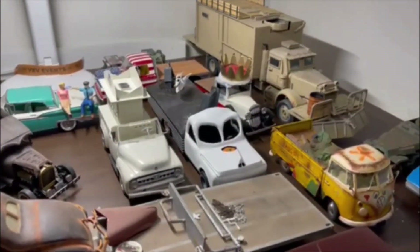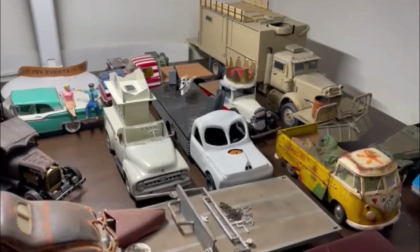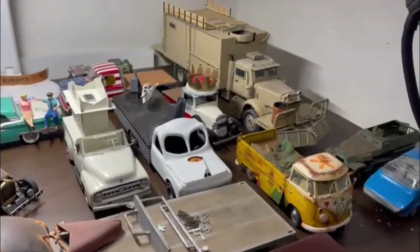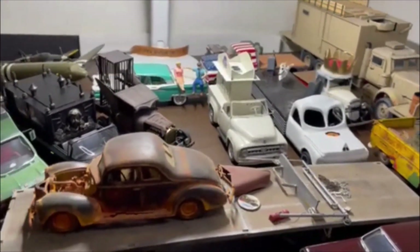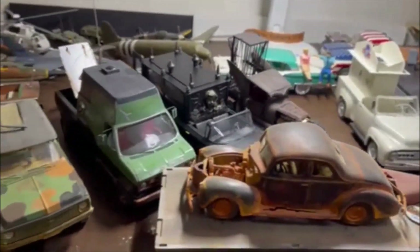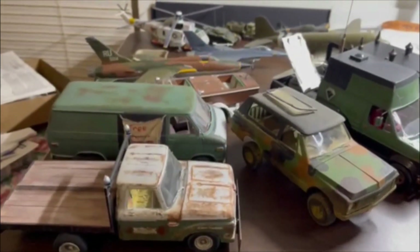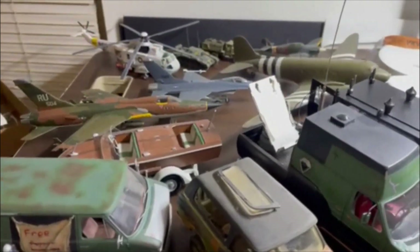Since we're moving, it's roughly four or five — maybe ten minutes — down the road, not that far. I'm not going to pack all of these models; I'm going to take them very carefully, put them in the truck, and get on down the road with them into the new office once I've got the shelf in there.